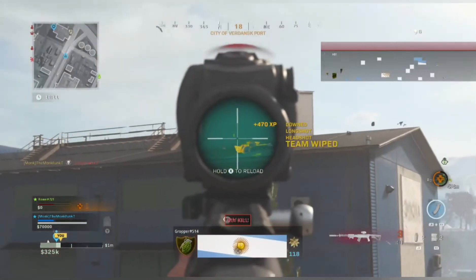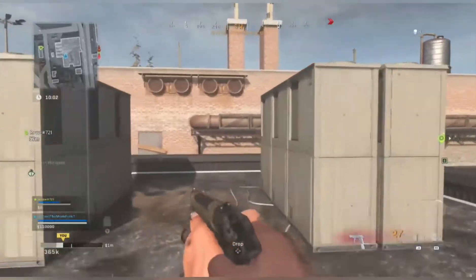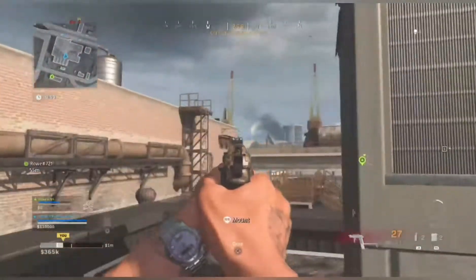I shouldn't be able to go up against people with assault rifles on that gun. But yeah, I thought I'd share my gameplay and my loadout with you. Let me know what you think — if you have a better loadout, I'm all ears.